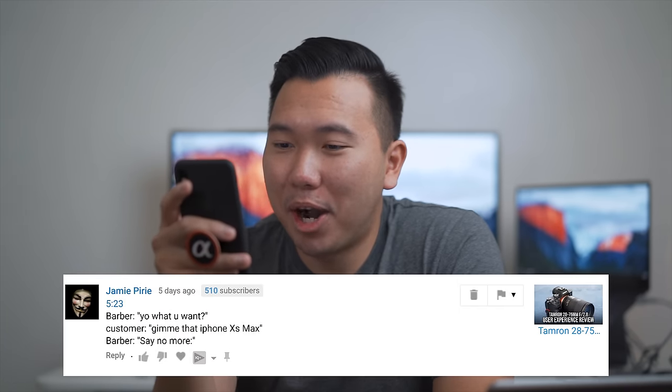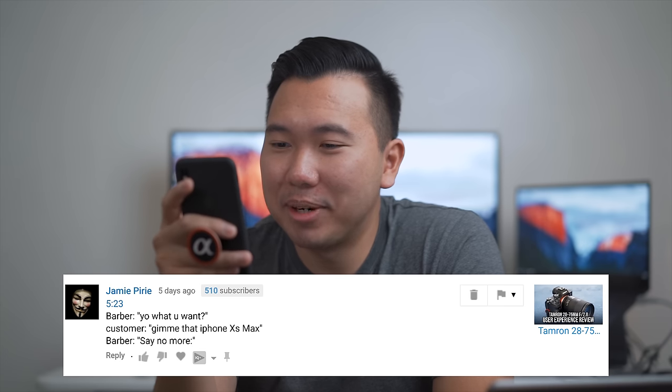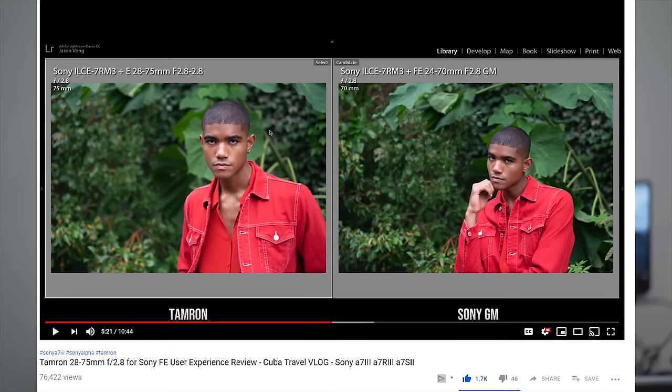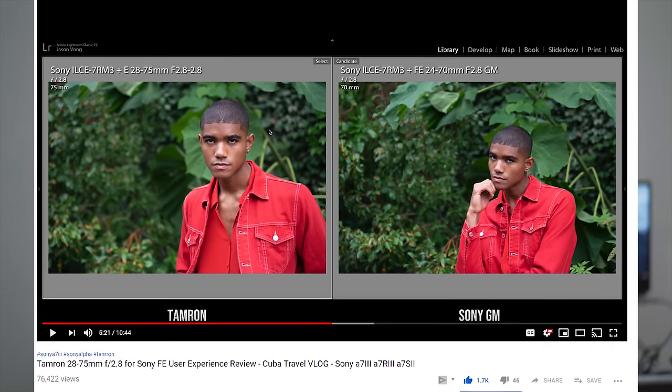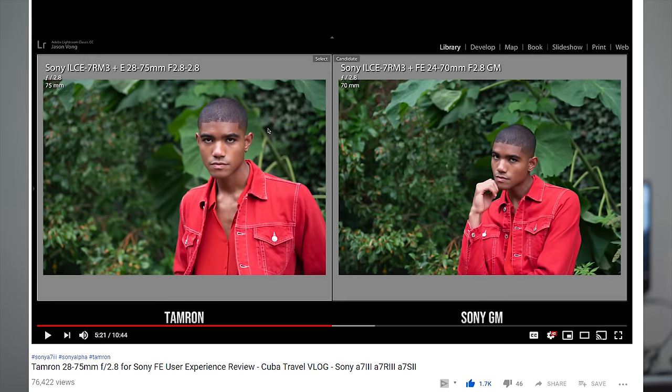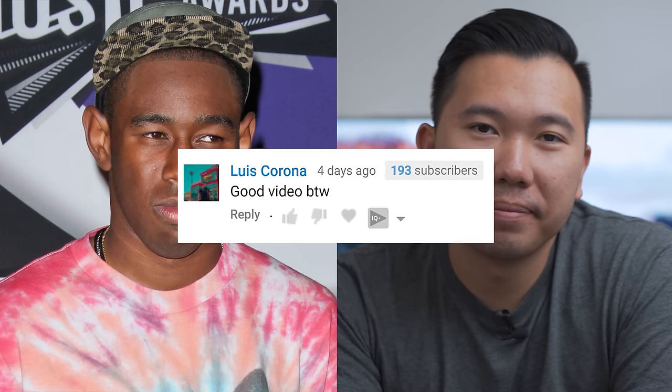Barber: 'Yo, what you want?' Customer: 'Give me that iPhone XS Max.' Barber: 'Say no more.' — they gave him the iPhone notch haircut. That's hilarious. And Lewis Corona says: 'You look like Tyler, the Creator.'